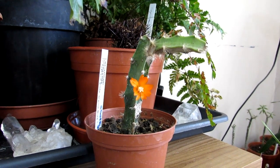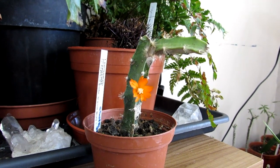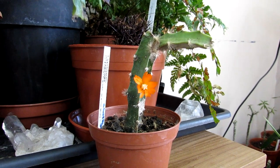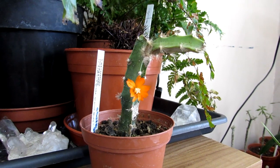Last year I put a video up of this lovely cactus Lepismia in flower, and a few weeks later I was contacted by a gentleman called Chris. He sent me a lovely email explaining how this plant got its name, and it's absolutely remarkable and very special.